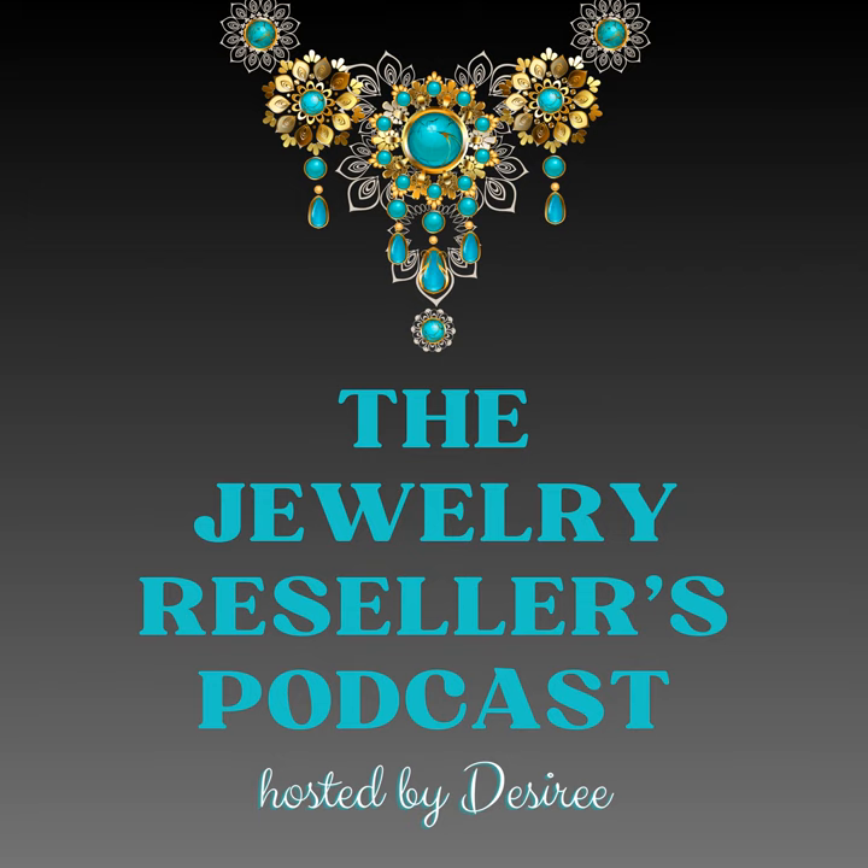Hello and welcome back to another episode. My name is Desiree, and today I am very enthusiastic about the topic for today's show. We're going to be talking about the fastest ways to sell jewelry if you need money right now. I'm so enthusiastic about this because I know I have been in certain situations in my past where I needed money fast.